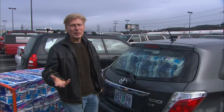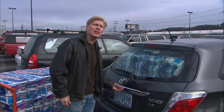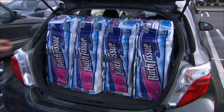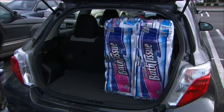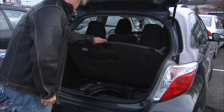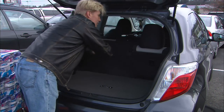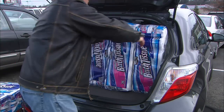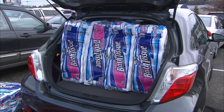I normally do the TP trunk test with the back seat in the usable position. In that regard, the Yaris scores a four. But this is a two-door, and many times the back seat will go unused, so let's fill it up. There is a spare tire. It's very easy to drop the split seats, and there's a decent amount of room with them down. Thirteen is Yaris's lucky number when it comes to bath tissue.